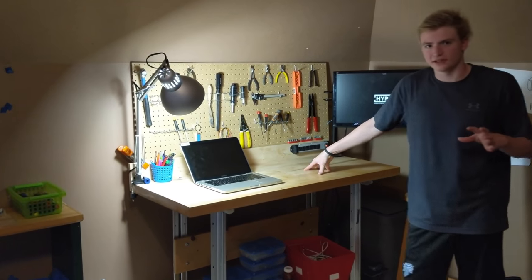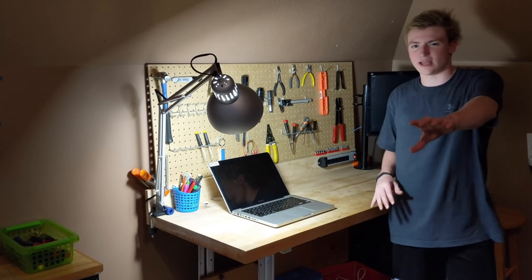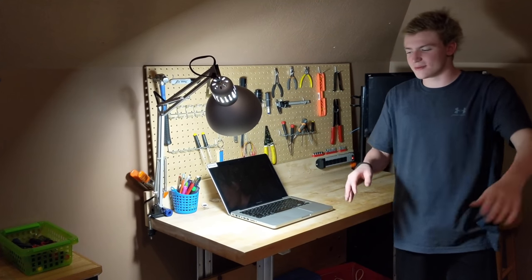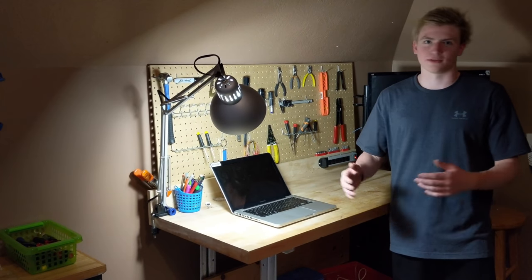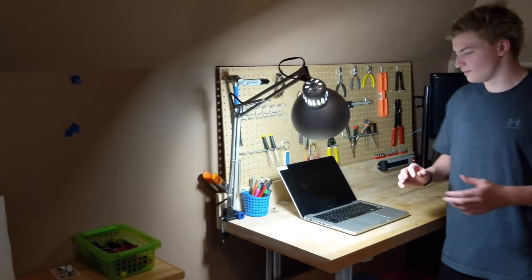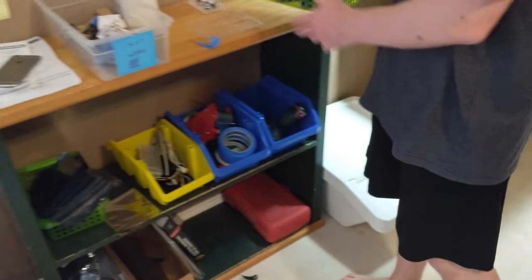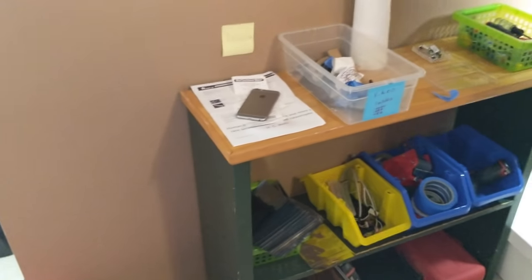This is another engineering table, mainly for working on live prototypes — working on hardware. This is for if we need to do soldering or stuff like that, more hardware-oriented. With all our screwdrivers, soldering iron, and stuff like that — we got a box of them. Just in case. Got a whole bunch of random supplies that we may need.